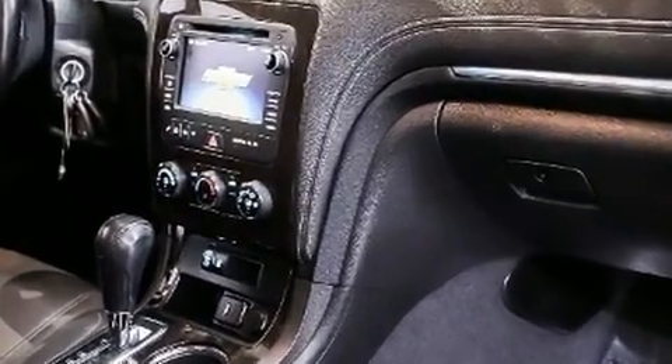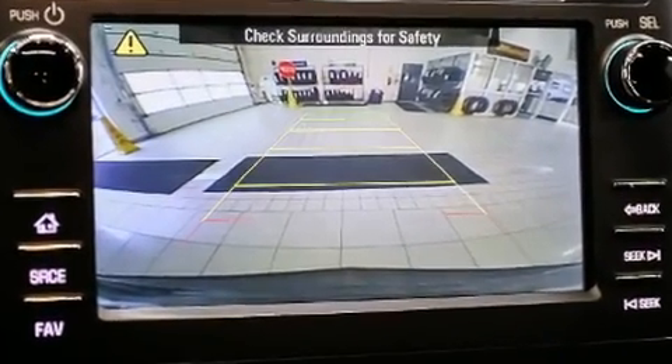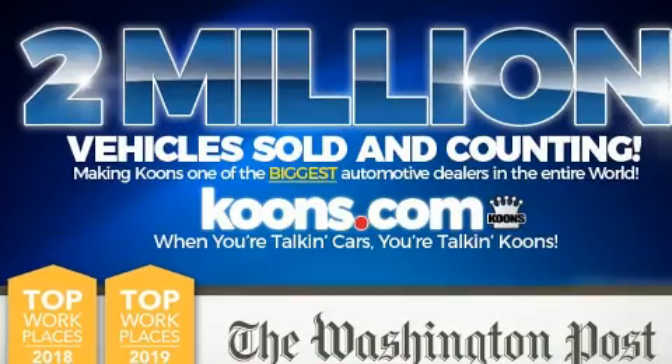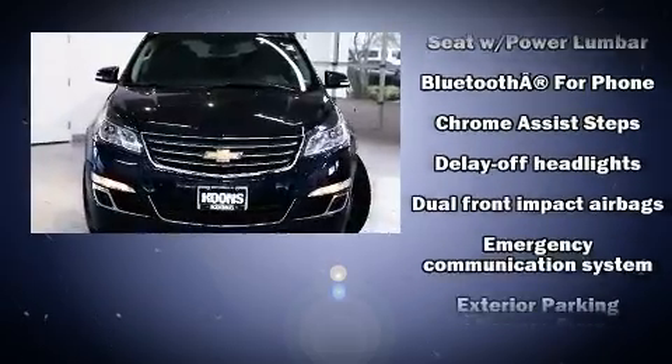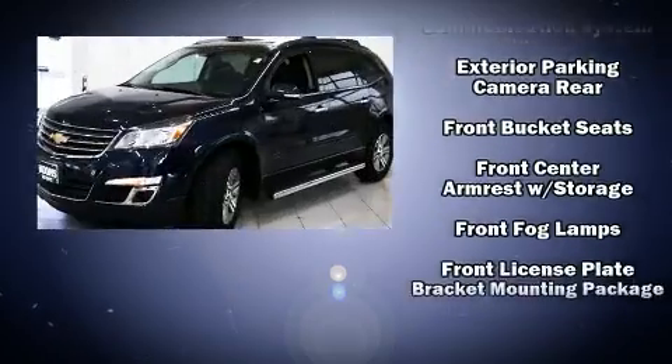All of the following features are included: a tachometer, fully automatic headlights, remote keyless entry, rear wipers, and much more. Third row seats provide an even greater maximum passenger capacity.